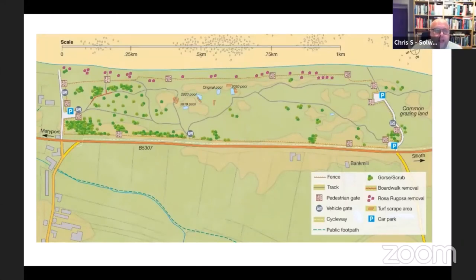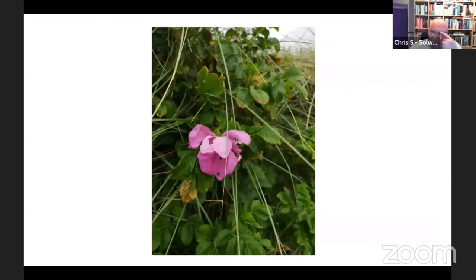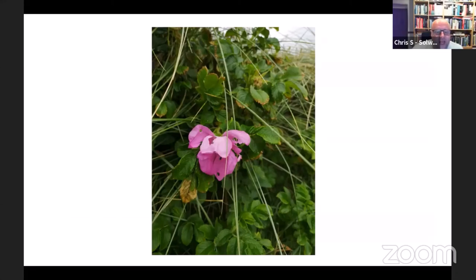That natterjack pool project over a couple of years increased the number of pools from one to five. The other project carried out earlier this year was Rosa rugosa — Japanese rose — removal. It's quite attractive in a garden but is a real thug in the dune environment. We looked at stands taller than six feet. At Marlborough we used a deep mulching machine on the back of a tractor which goes right down to the root system and chops it up.